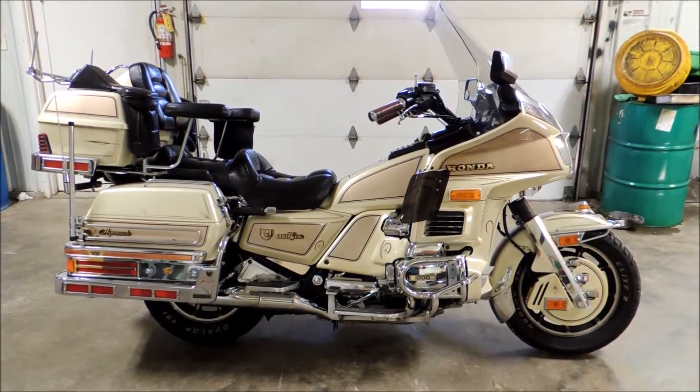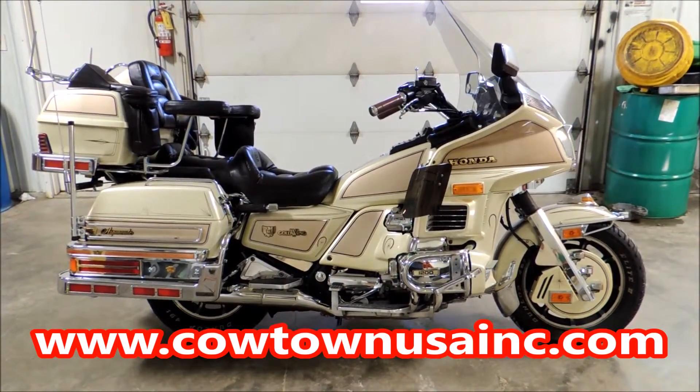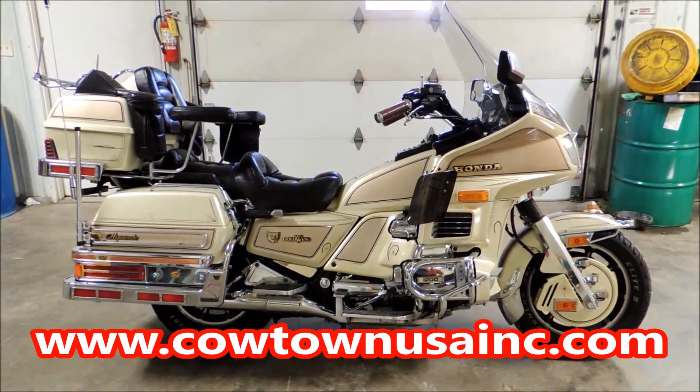It's got cruise control. It's a Goldwing Aspen K Special Edition, only at Cowtown USA. Or go to our website, www.cowtownusainc.com.